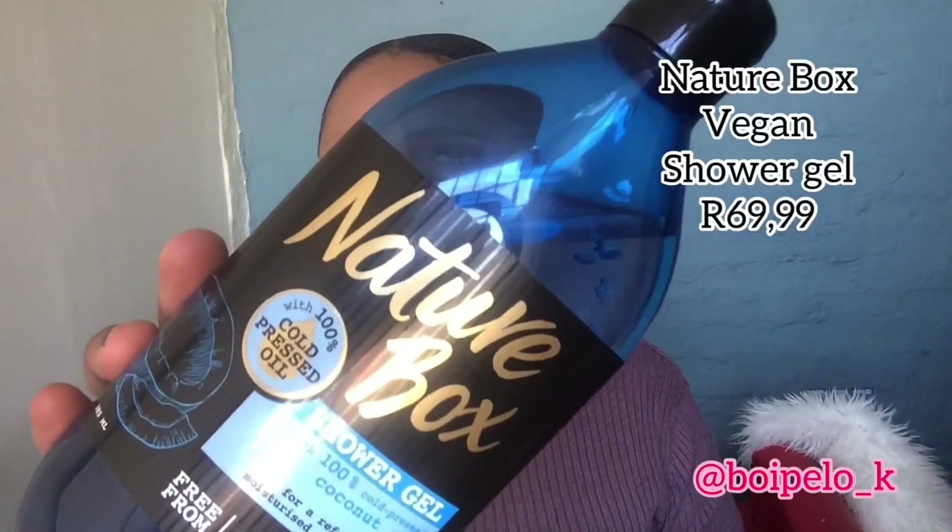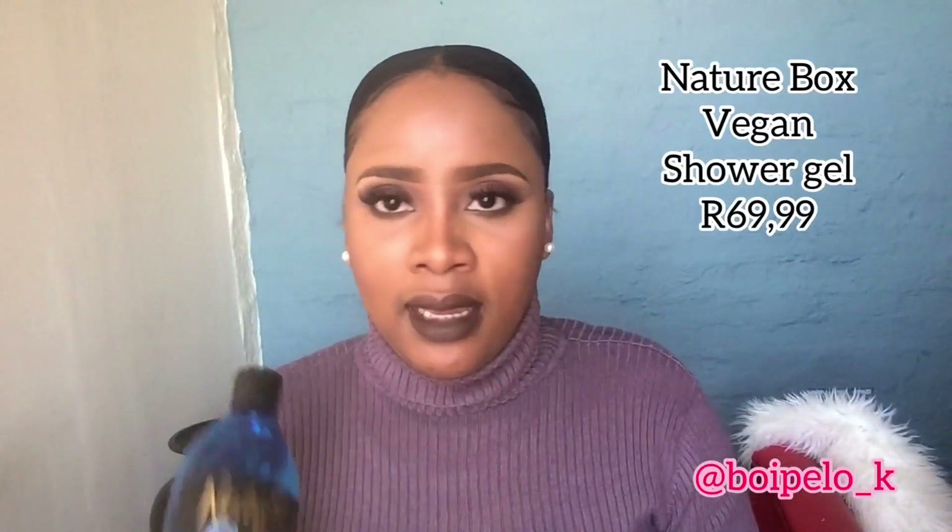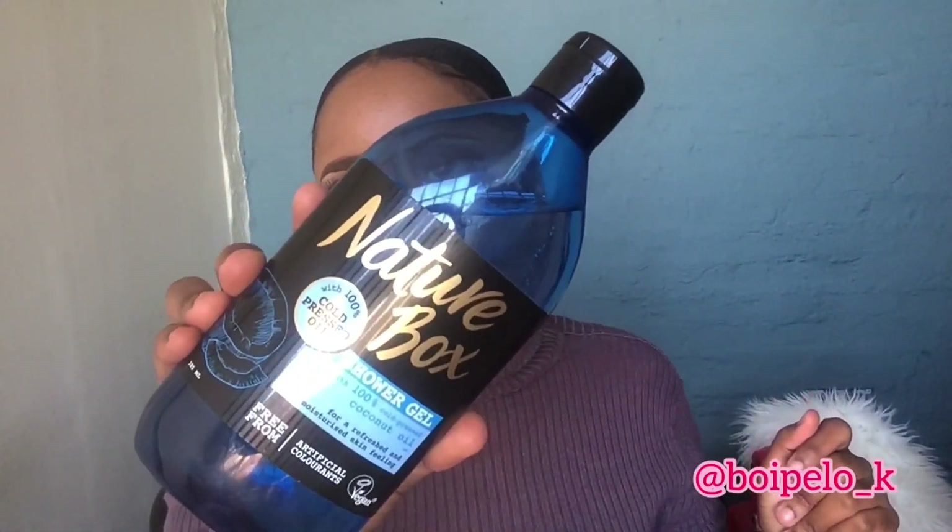The next product is a new one on the shelves — I've been using it for a week and I love it. It's the Nature Box shower gel. I love coconut oil but not the smell, and this one is odorless — anything odorless I love because I cannot stand the smell of coconut. This one is also free from artificial colorants and it's vegan. Anything vegan, good to go.